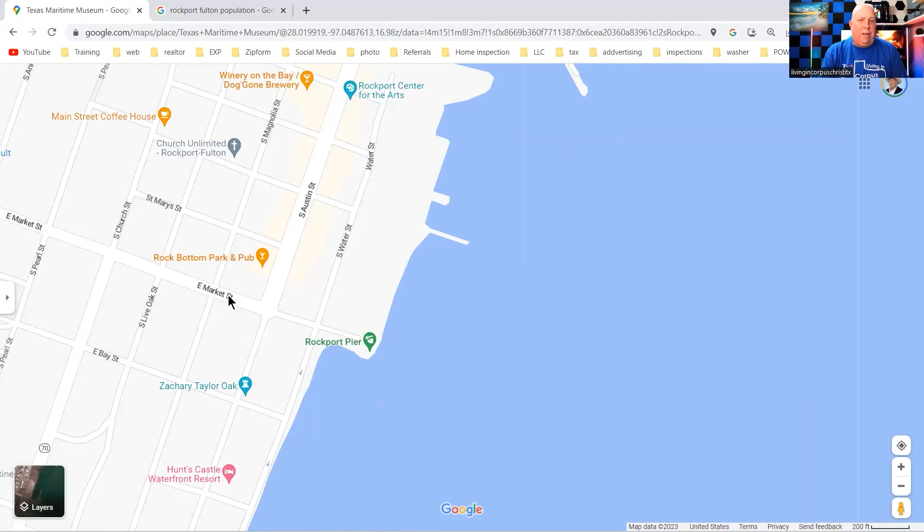You've got the Rockport Harbor with several bait shops. Come out right here and you have the main South Austin Street — the main drag coming over to East Market. This is the old downtown where everything used to be, and where everything still is. You've got different shops here: souvenir shops, shell shops, clothing, artwork, and various other things.